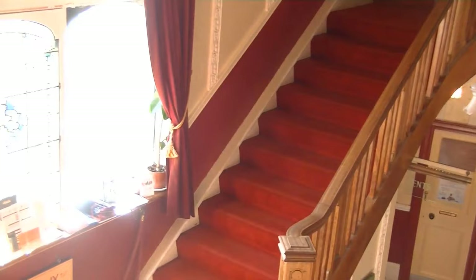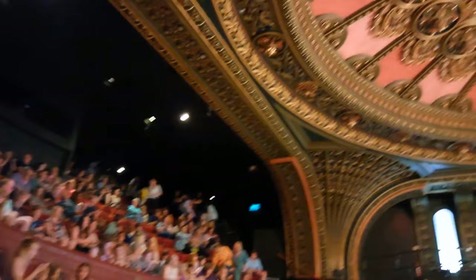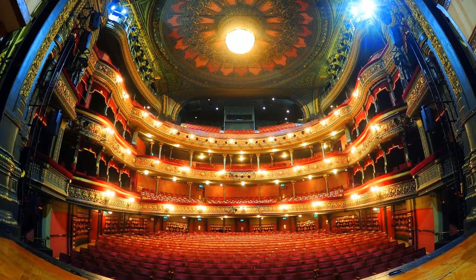Number 2: Leeds Grand Theatre. If you seek a memorable cultural experience, don't miss the Leeds Grand Theatre. Since its grand opening in 1878, this historic venue has been a hub for artistic brilliance, showcasing a wide range of performances that will captivate your senses. Lose yourself in the enchanting melodies of inspiring musicals, indulge in laughter with hilarious comedy acts, or be spellbound by the timeless elegance of opera productions.